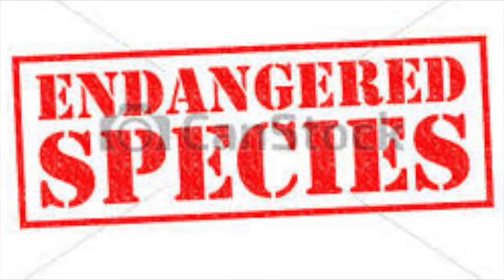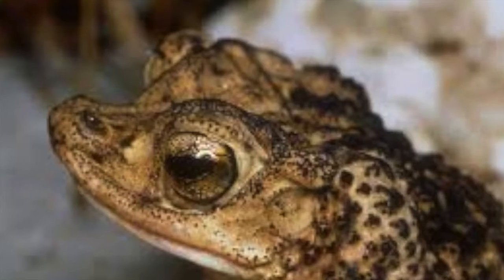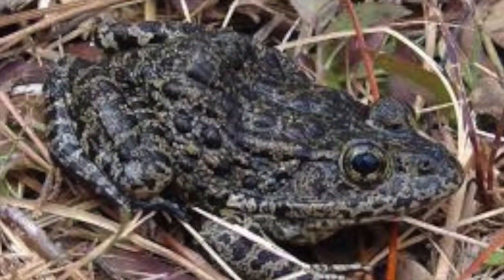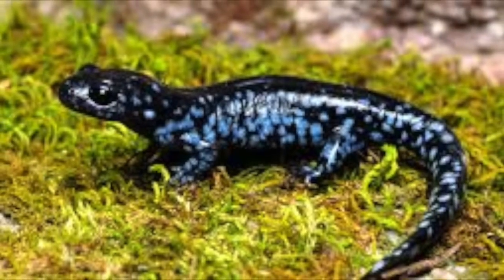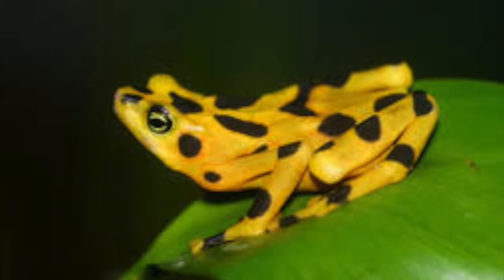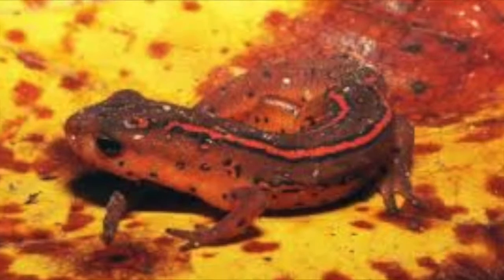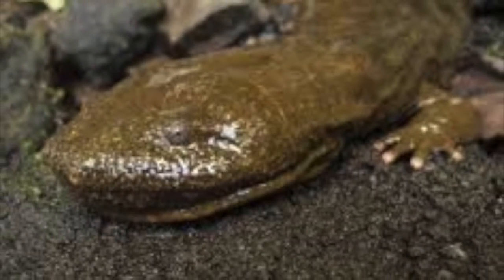All amphibians on the endangered species list are there because of loss of habitat. First we have the Puerto Rican crested toad, then the Mississippi gopher frog, then the blue-spotted salamander, the Panamanian golden dart frog, the striped newt, and the eastern hellbender.